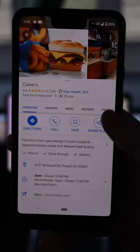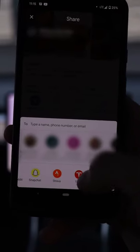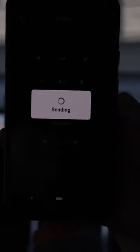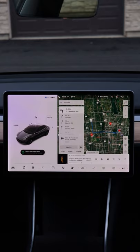Quick Tesla tip. If you've got a map location pulled up on your phone, you can go to Share Place and actually share it to your car. I'll go to Tesla here and it will send it to my touchscreen and automatically start the navigation to whatever location I put in.